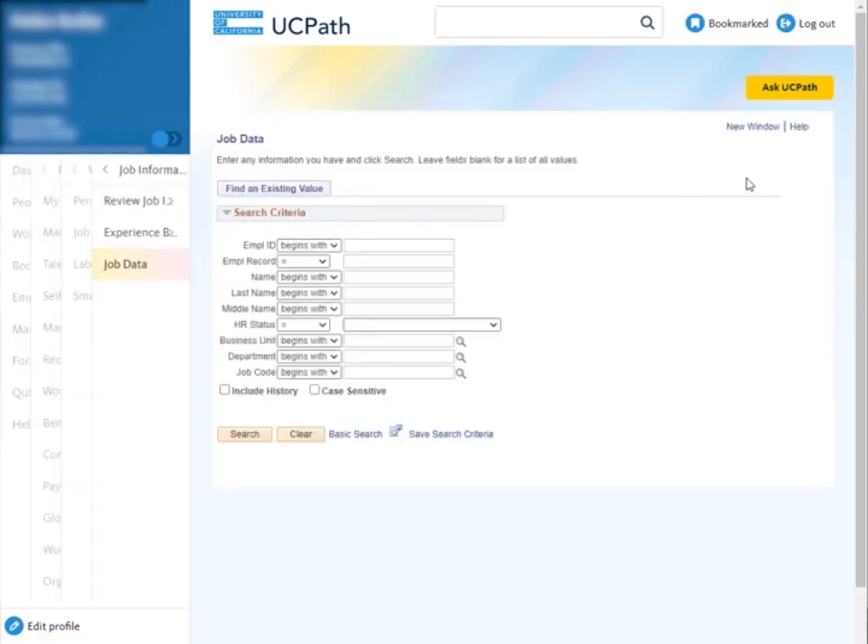To save this as a favorite, we will need to be in the native PeopleSoft — in other words, we need to be outside of the UCPath portal. In order to do this, click on the new window hyperlink.